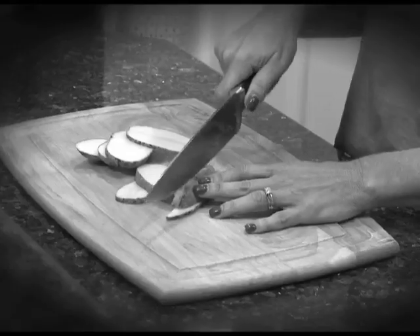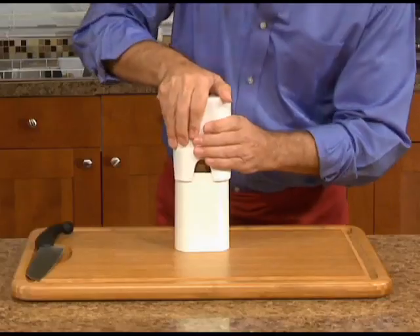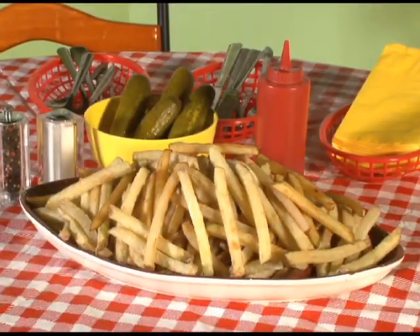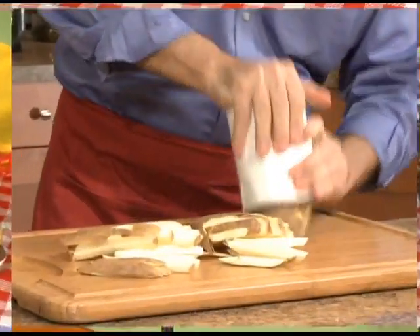Everyone loves natural cut fries, but making them at home is a pain. If you love fries, you're going to love Natural Cut Perfect Fries — the fastest, easiest way to make delicious homemade natural cut fries in seconds.